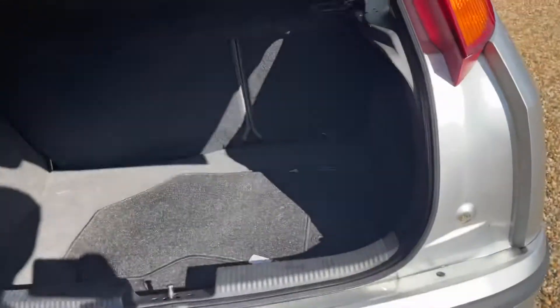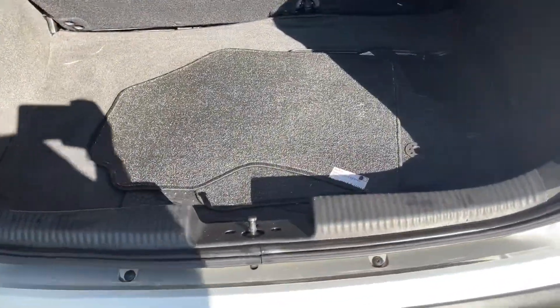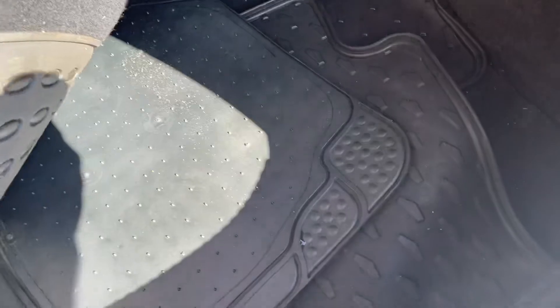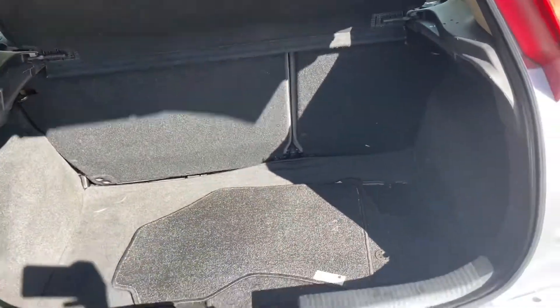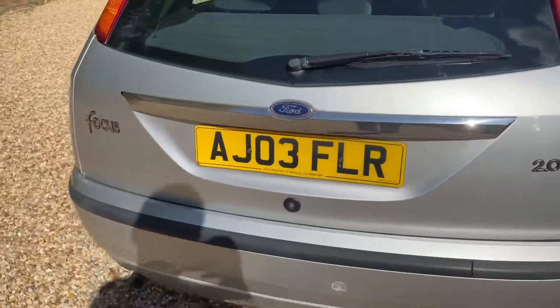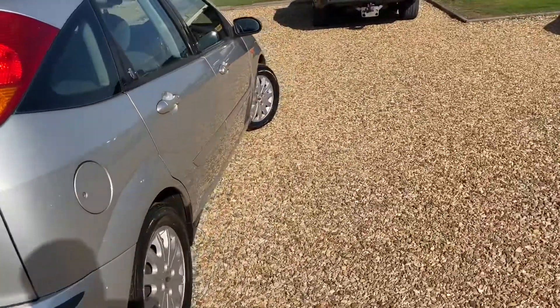Under the boot, all mats are in there — you actually get both carpet ones and rubber ones. That's the sort of thing where you can just tell, you know, someone's looked after this car.